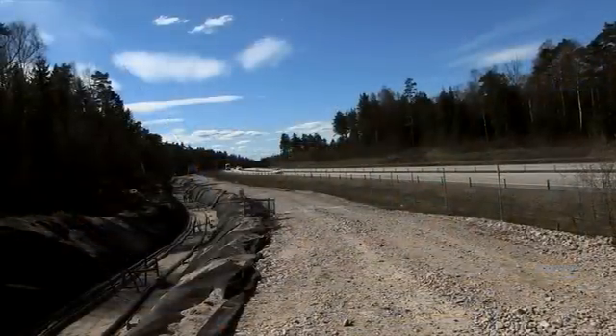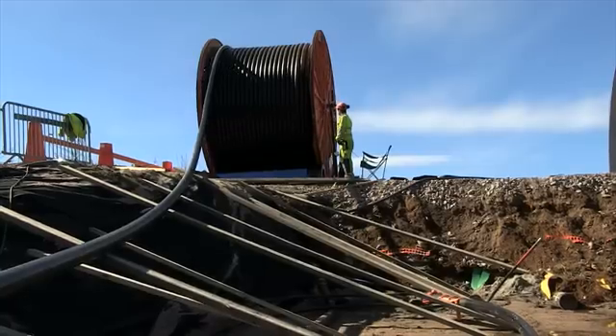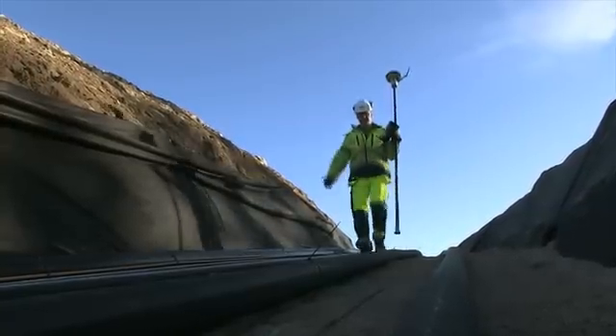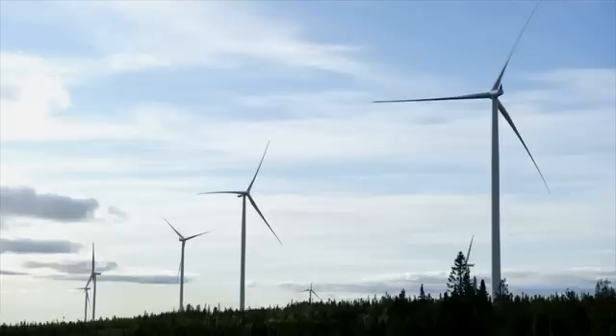Sydvästlänken is an extension to the main power grid, which is being built to increase the distribution of electricity to southern Sweden and improve the Swedish power grid's reliability. This new network extension will also allow for new types of electricity generation, for example from wind farms, to be supplied to the power grid.